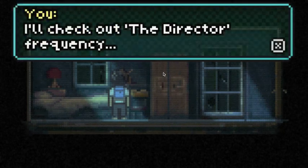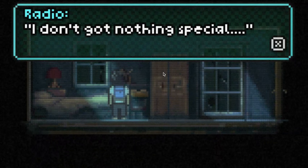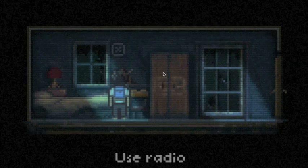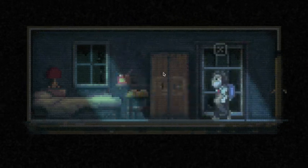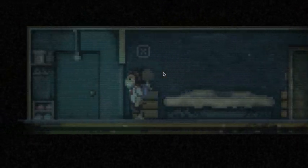102.5 - I'll check out the director frequency but I don't got nothing special. Maybe it's not worth visiting right now. That leaves one thing - let's head down. Actually, let's go to our bathroom for a second. Bathroom's over here.